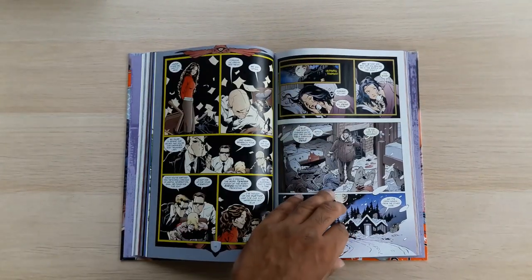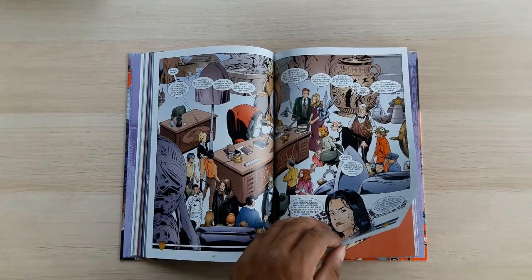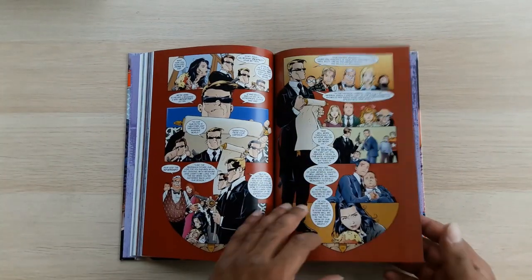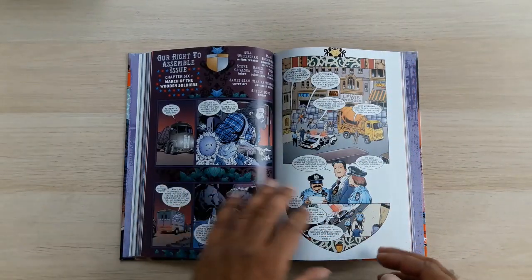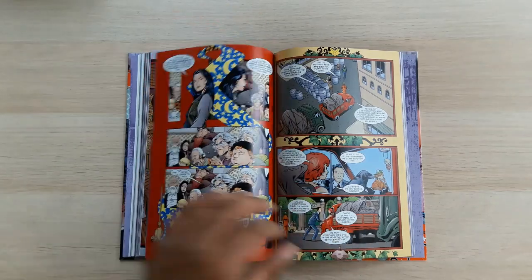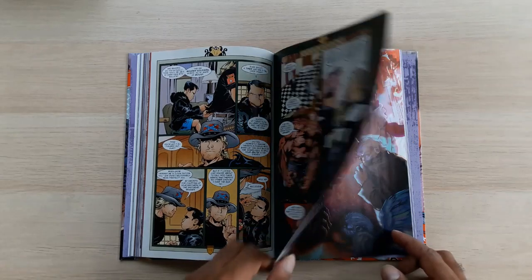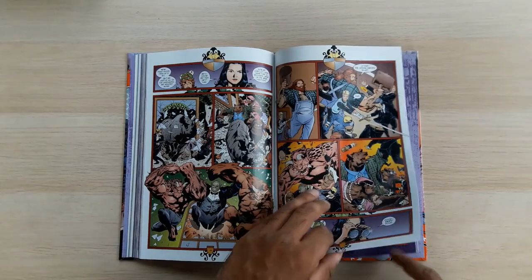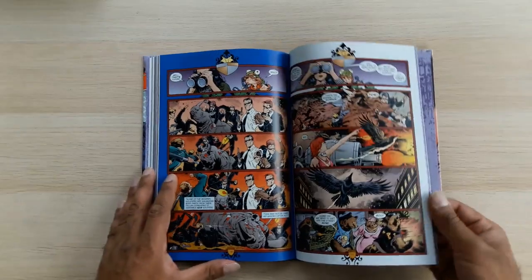It's a long story arc, but all the issues kind of work by themselves — they're not all cliffhangers at the end, but it's clearly one big continuous story. I can see why it was collected in one eight-issue trade paperback. The art is pretty much in keeping with what we've seen before, with interesting framing techniques, decent dialogue, decent artwork, and a nice splash page. Just flicking through, the Deluxe Edition binding quality is excellent as usual — great binding, great quality paper. Very robust, highly recommended, very glossy.